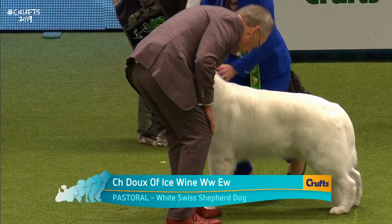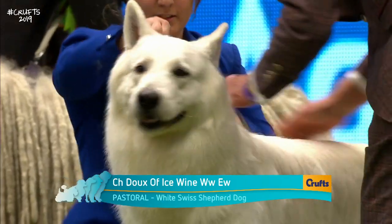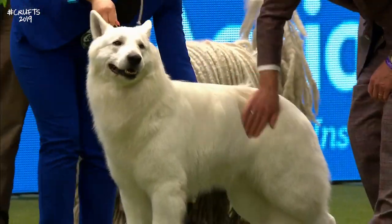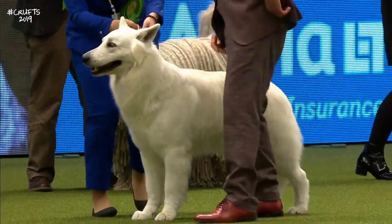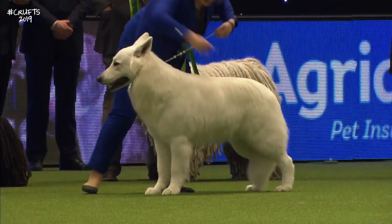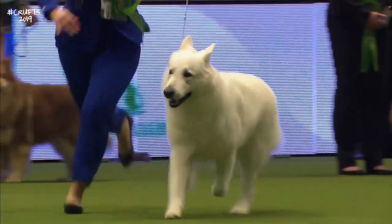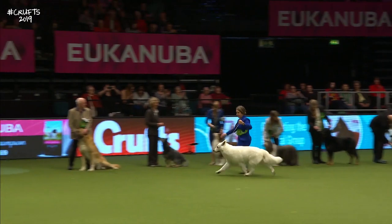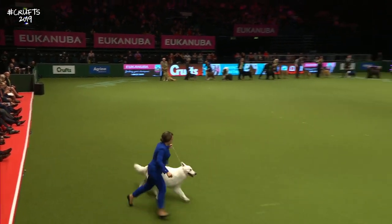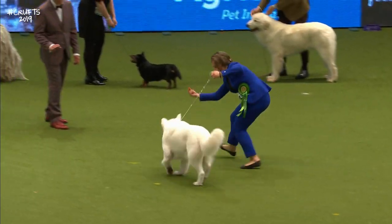This is the last in the group — the White Swiss Shepherd Dog. The first one I've seen. European winner 2018. This is a breed which has just come into this country and been recognised — it's the first time it's been shown at Crufts and I think it will become very popular.